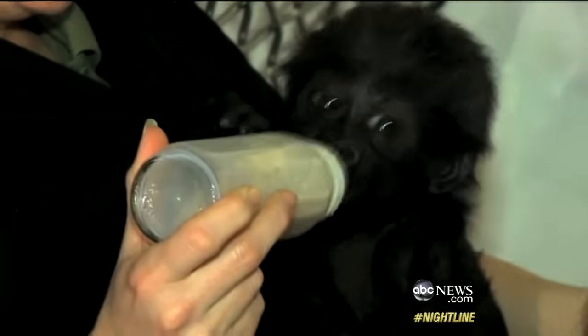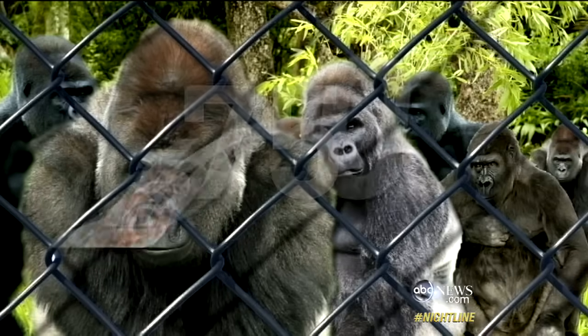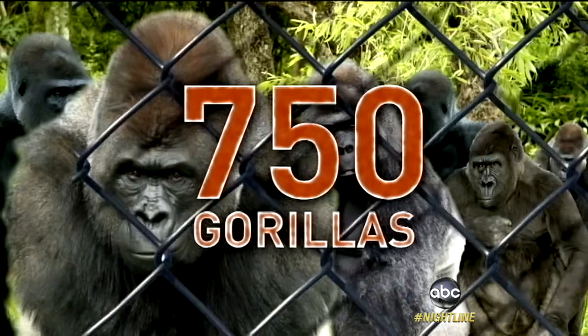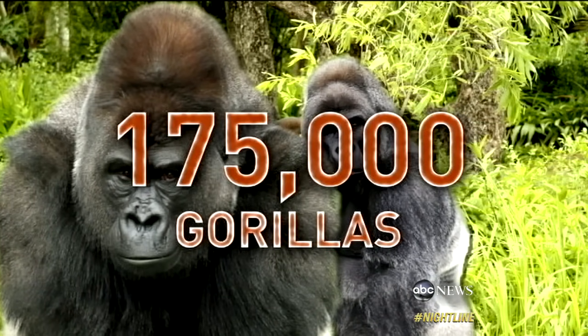This surrogacy is a system that has worked over a dozen times, says Evans — one of the reasons the population of over 750 gorillas in zoos is thriving. In the wild, the estimated population of 175,000 gorillas is declining.